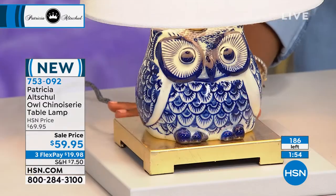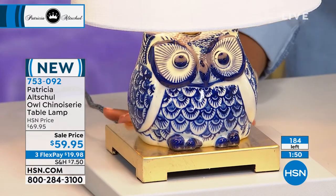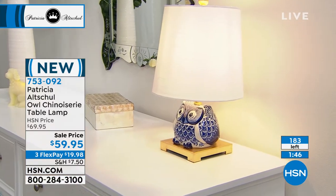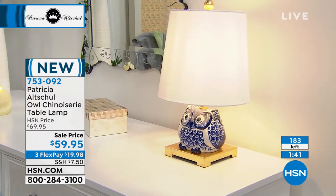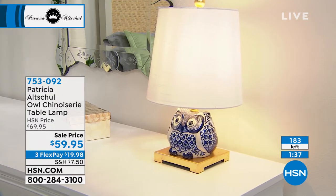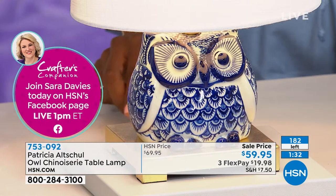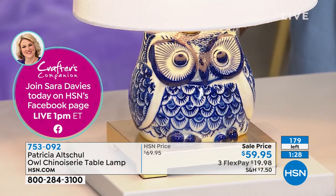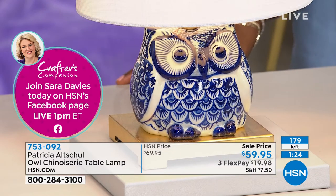I love the idea of having this maybe even at an entry table or in a hallway where it would otherwise be a little bit dark and you have a little place for a table and this beautiful lamp. Or you get a pair of them, because once you get it home, you're going to wish you had another one. And it's something you're not going to see in anybody else's home. It makes your living space unique and it's adorable.